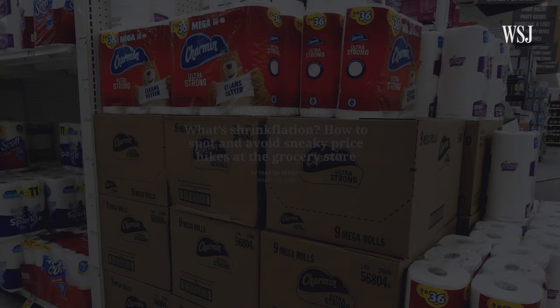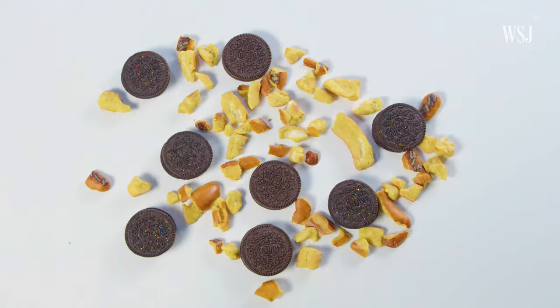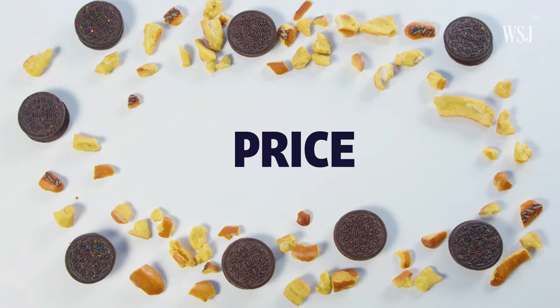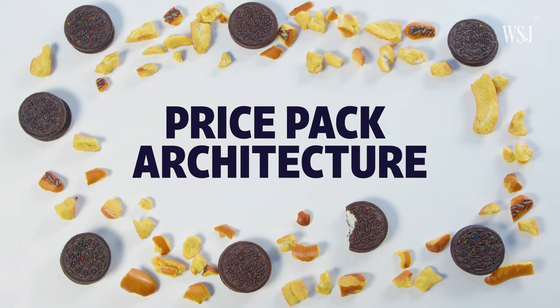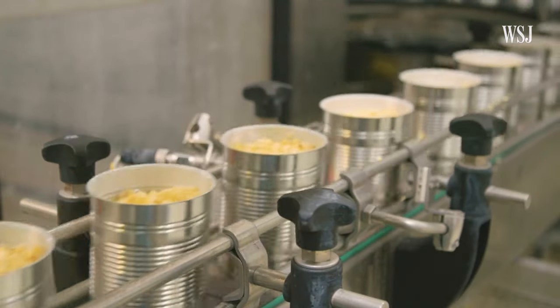Companies really do not like the word shrinkflation. It has kind of a negative connotation — it became a colloquial term because it's buzzy and catchy, but it's not something that companies will admit to doing or how they'll characterize what they're doing. But what companies do talk about is price pack architecture, a term that includes shrinkflation but more broadly describes changes to their product lines.